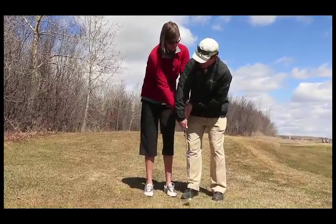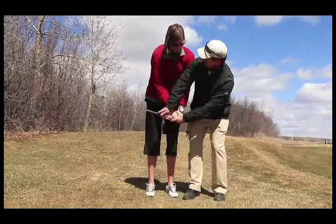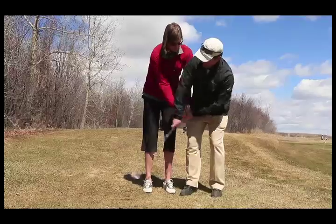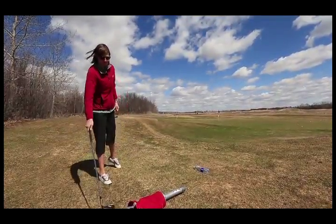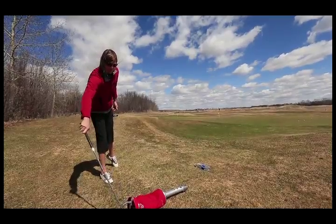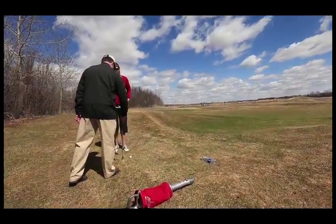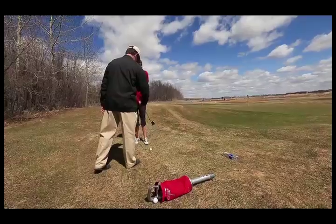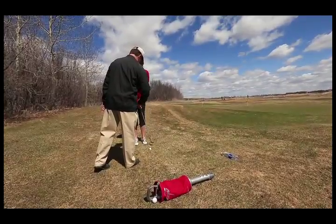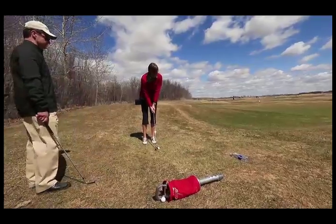There you go, that's better — that's very different, isn't it? So we're identifying two things that need to change. That's still the old way, isn't it? If the club hits the ground here and then the ball, then that's coming in too shallow. If it's just here, it's going to be the ball almost the same time as the ground.